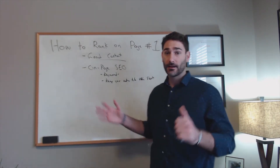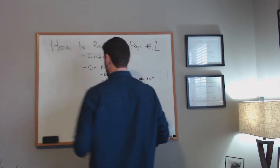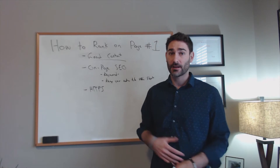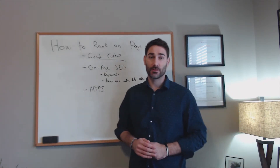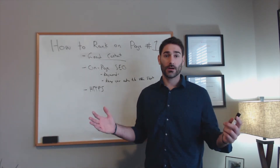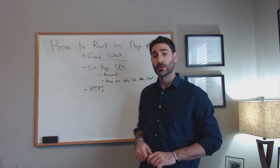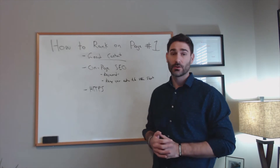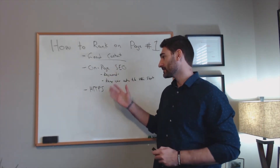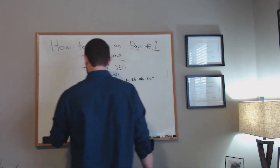Another piece of on-page SEO that deserves its own category is having HTTPS enabled on your site. HTTPS is a secure encryption between your server and the browser, and it is now a ranking factor in Google. It's more likely to rank you higher if your website is secure. Make sure you buy an SSL certificate — around $99 a year — and it's definitely worth the cost because you can see a huge increase in rankings. A secure website makes you much more likely to rank on the first page.